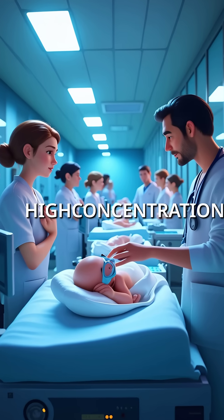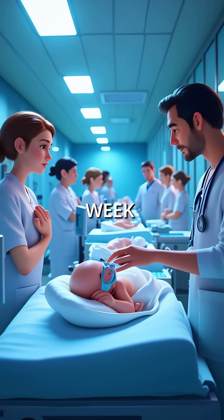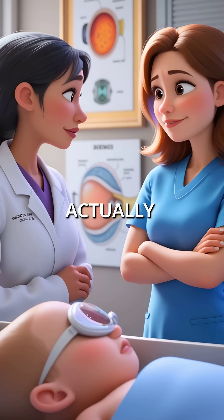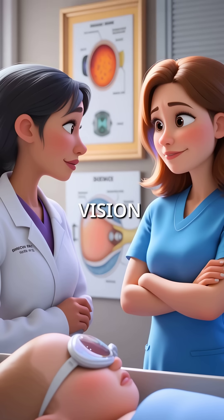What if NICU staff gave high-concentration oxygen to a 28-week premature baby without careful monitoring? This life-saving treatment could actually destroy the baby's developing vision.